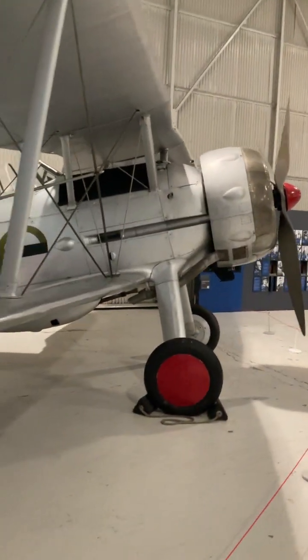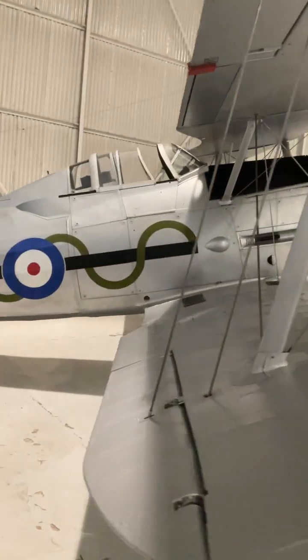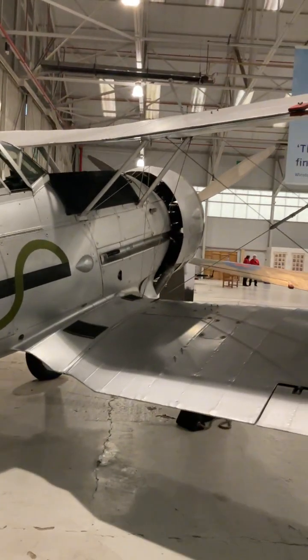It was introduced just two years before the outbreak of the war, and while you may be thinking it looks pretty outdated compared to the Spitfire or Hurricane, the British government thought the Gladiator was so important that it was ordered in greater numbers than any of its predecessors.